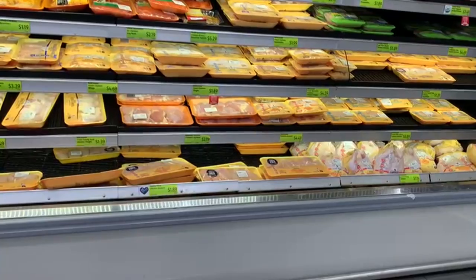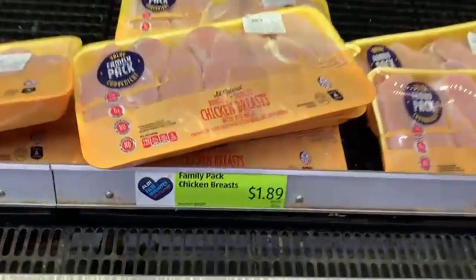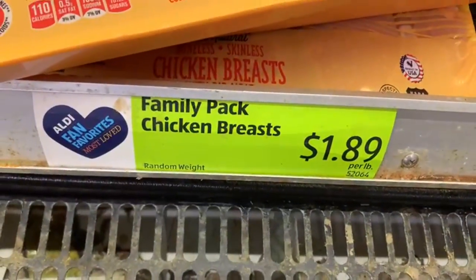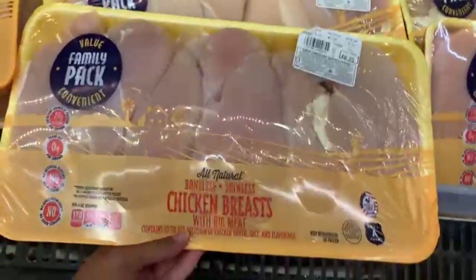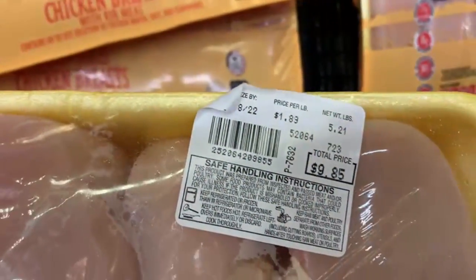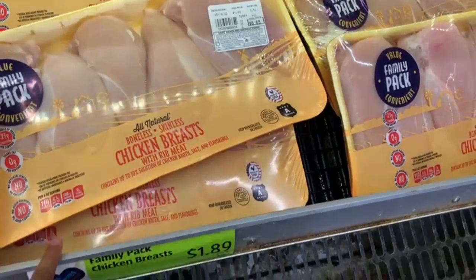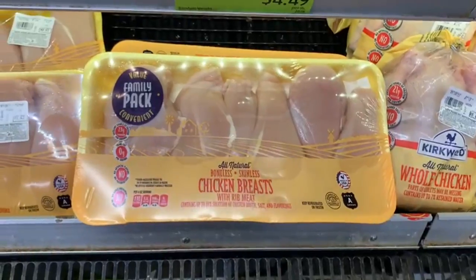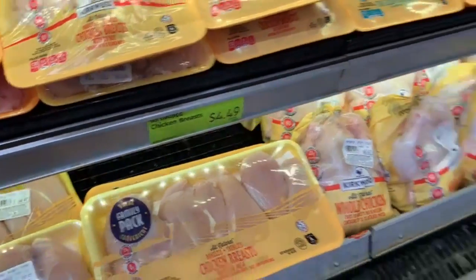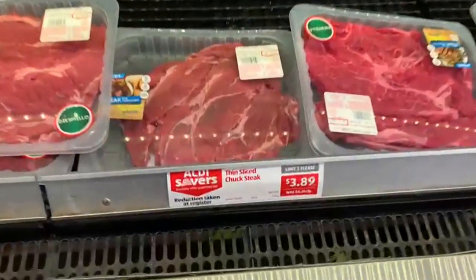From now on I promise to never go to Walmart for chicken again because it's so much cheaper here at Aldi — $1.89 per pound. At Walmart you're paying around $1.99, sometimes even $2. Those little cents make a difference per pound. You're paying around $9 to $10 for a package here, and at Walmart I paid anywhere between $10.90 to about $12 per package. So that's a little difference right there in terms of money.